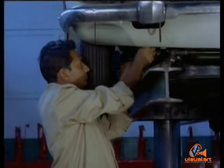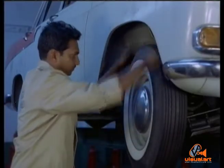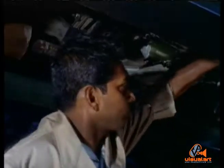They check springs, clamps, shock absorbers, drive shaft and couplings, front ends, pins and bushings — all the things you can't see but are vital to safety.